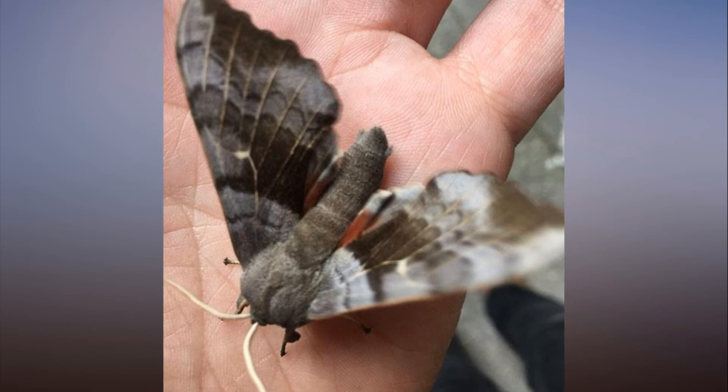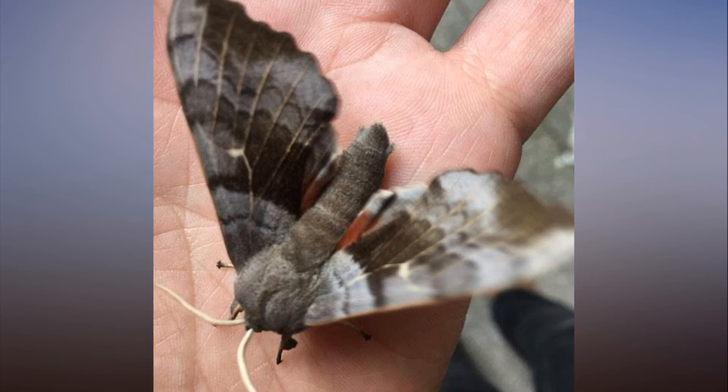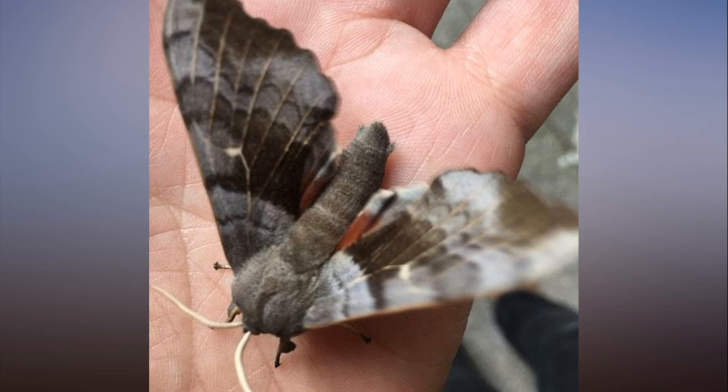It also revealed that the reported catch of the common clothes moth was significantly higher in London and the south-east, where an average of 23 moths were found per trap, than anywhere else in England. The top tips for preventing clothes moth infestations include checking for moths in the creases, folds and behind labels of clothing, keeping items in vacuum bags, and taking out items from the wardrobe and giving them a good shake at least once a month to disturb the moths.